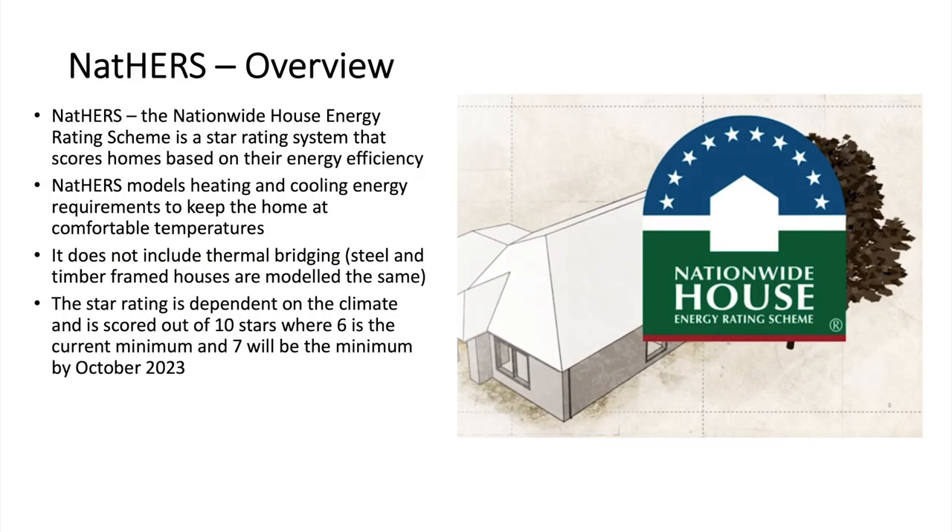NatHERS is a nationwide energy rating software covering all climate zones in Australia. It estimates heating and cooling energy only — it does not cover hot water service. NatHERS also currently does not include thermal bridging, so if it were a steel house or a timber house, right now if I modelled it in NatHERS, they would score the same rating. We get a rating between six and ten stars — ten is basically no energy to run, near the passive house standard, and eight stars is about half the energy of six stars.